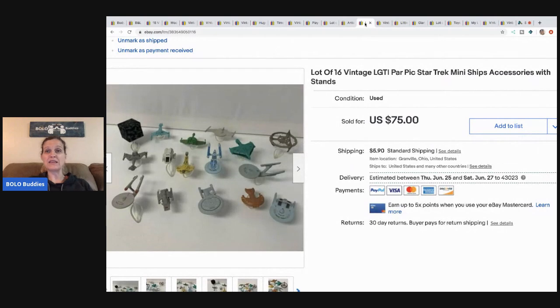The next item are these vintage Star Trek mini ships. I picked these up at a garage sale — it was a bundle buy, so I probably have a couple bucks in them. I took a best offer of $40 and the buyer paid shipping. After further investigation I actually found a set of these new in the box. I'm pretty sure these are micro machines and I think I had them priced too high originally — that's why I took the offer of $40.